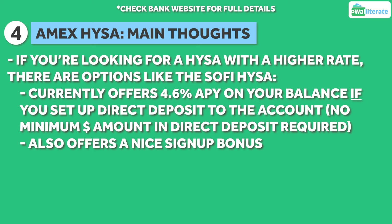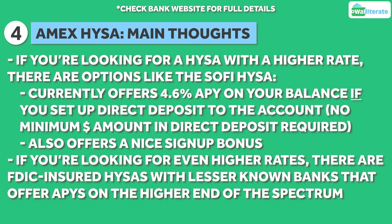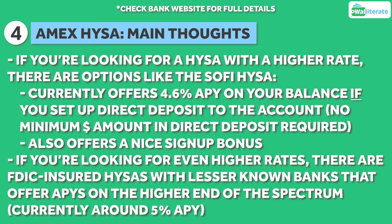You can learn more about the SoFi account in the linked video. If you're looking for even higher rates, there are other FDIC insured accounts with lesser known banks which do offer APYs on the higher end of the spectrum, currently around the 5% range. If you want to learn more about those accounts, we have a video on some of the main high yield savings accounts that offer higher APYs.